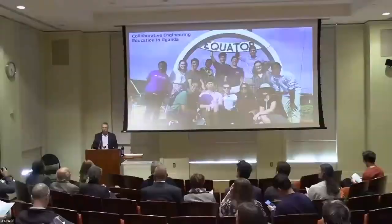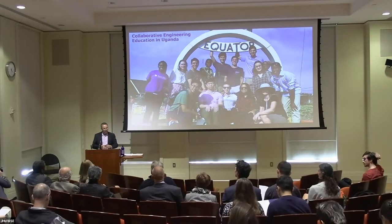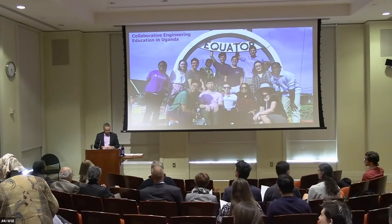Good afternoon, everyone. Good afternoon. And welcome to the Don P. Giddens inaugural professorial lecture. It's truly my pleasure to be here with you all to honor Professor Eileen Haas, a teaching professor in the Department of Biomedical Engineering and the chair of the Applied Biomedical Engineering graduate program.